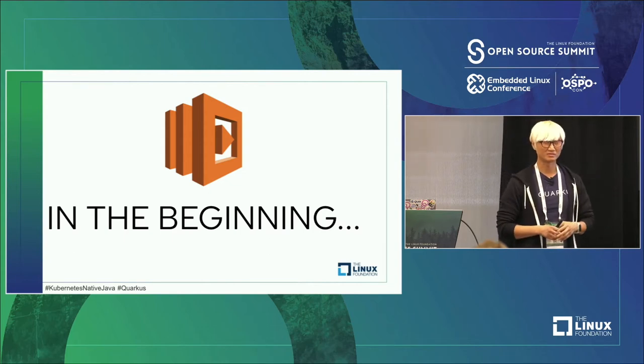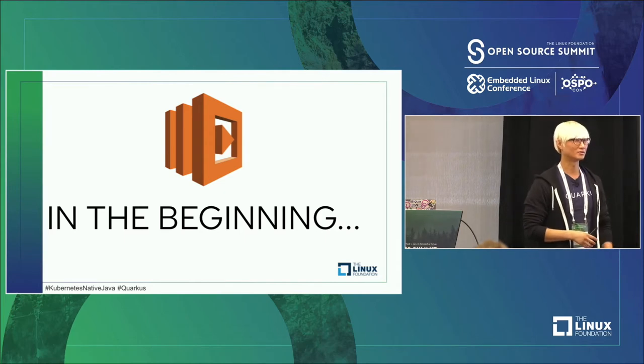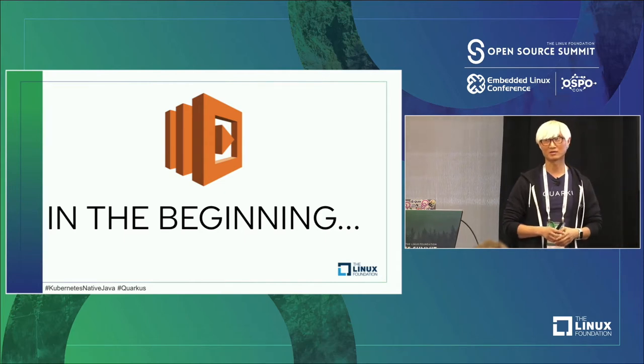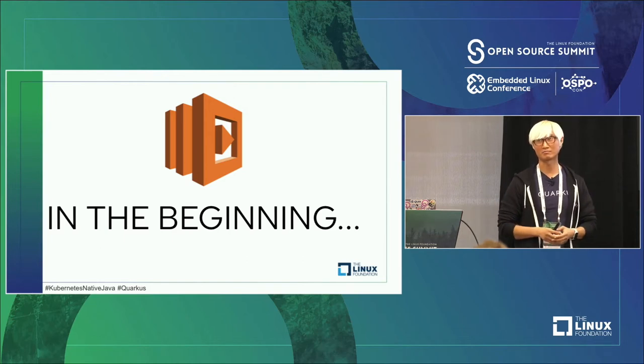Serverless is not actually serverless — there's a server somewhere in Amazon's or Google's data center. But from a developer perspective, they don't need to worry about the infrastructure layer. Just develop your application code, deploy it, and that's it. All of that is taken care of by the SaaS platform like Amazon Lambda.